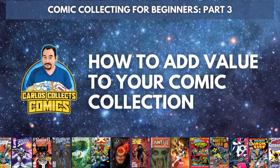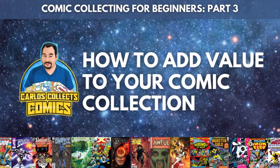What's up everybody, it's Carl's Collects Comics and I'm back with part three of my comic collecting for beginners video series. This time I'm going to be talking to you about how to add value to your comic collection — four steps as always that are going to help us focus in on this particular subject.